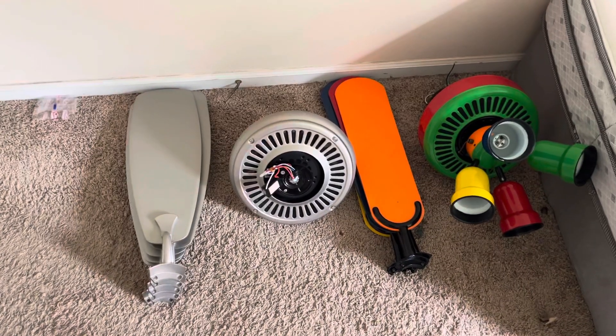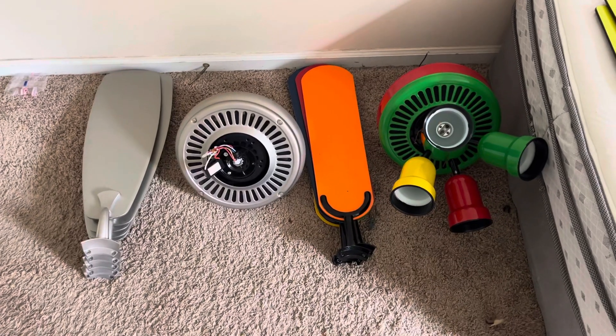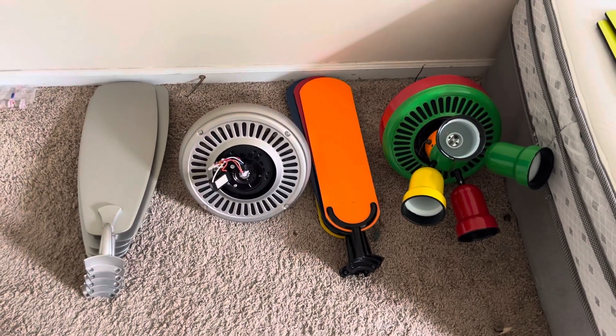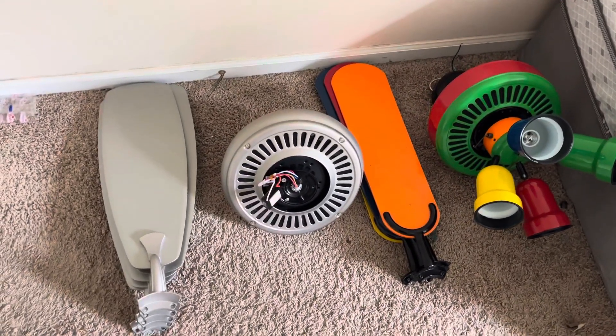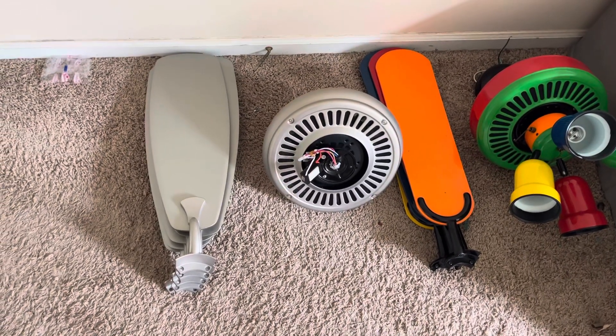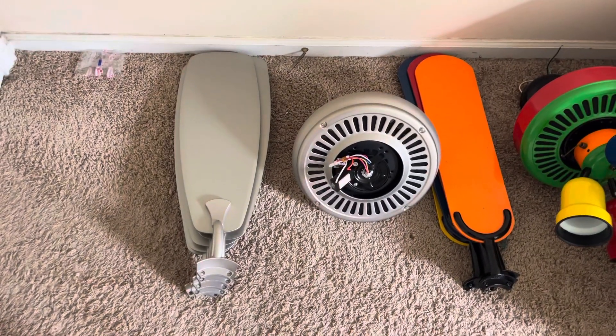Hey guys, happy late National Ceiling Fan Day. I have been very busy with other stuff for that day, so I decided to do a little video of the fans of my collection. It's just a collection, not the installs. I do not have anything installed at the moment, just one fan, and that is broken.